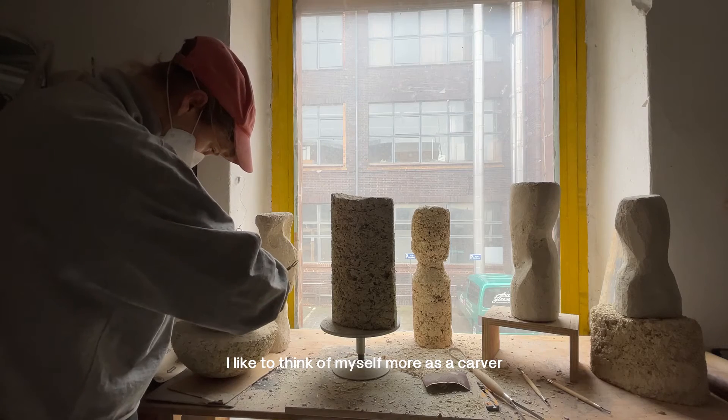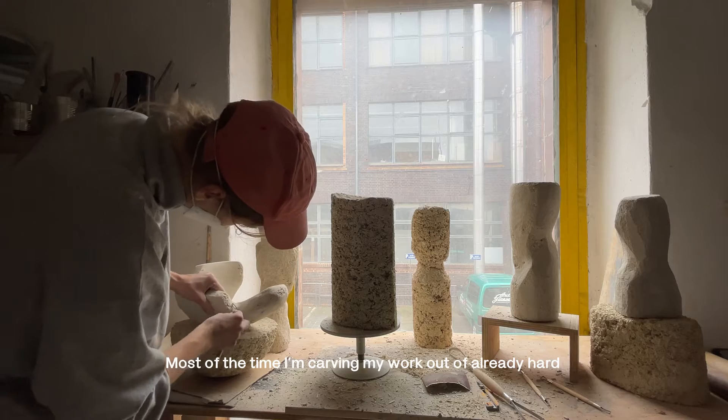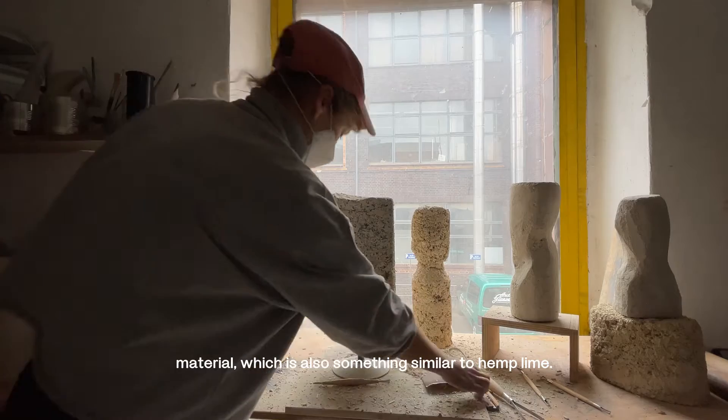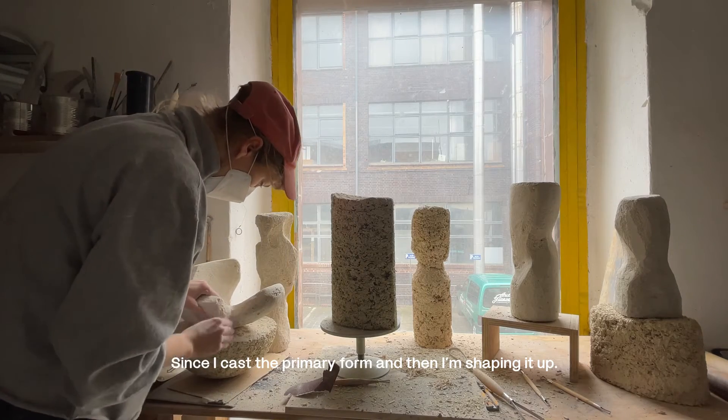I like to think of myself more as a carver rather than a modeler. Most of the time I'm carving my work out of already harder material, which is also something similar to hemp lime, since I cast a primary form and then I'm shaping it up.